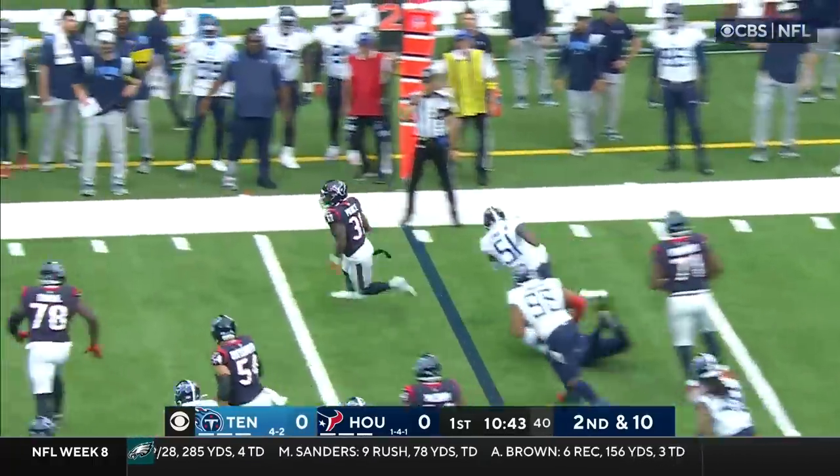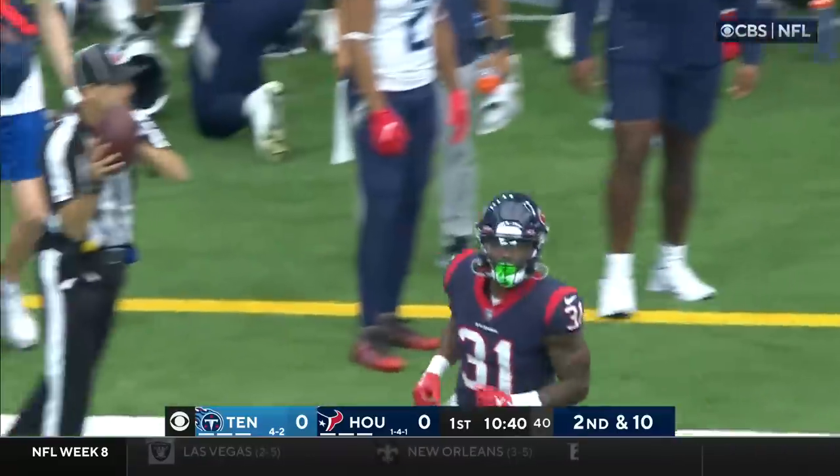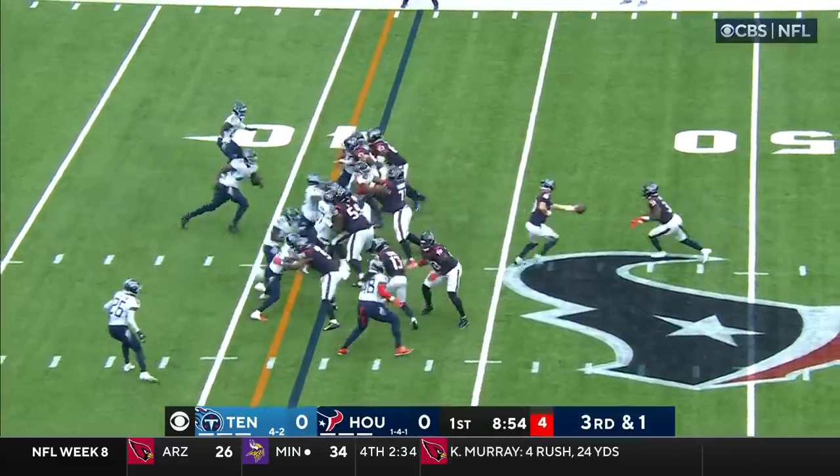On second and 10, this is Pierce turning the corner, finding running room and has a first down. Run out of bounds by Roger McCreary. And Pierce, an outstanding runner.